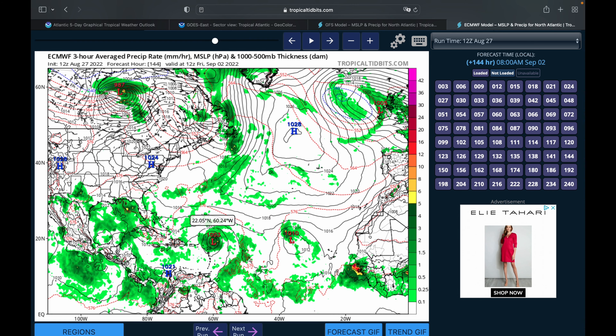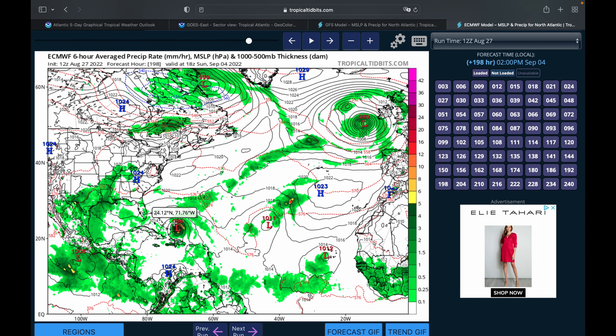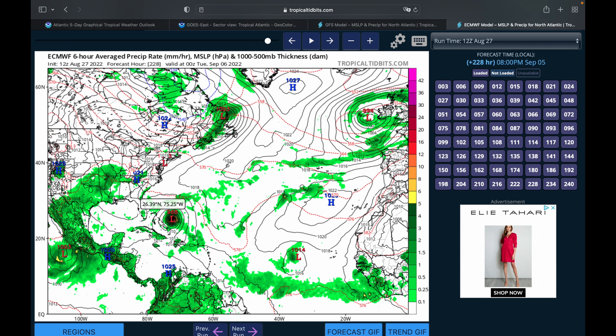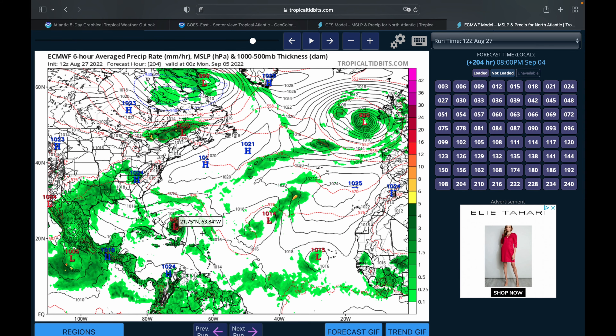We have two models. Starting with the GFS, which is a little bit more bearish on this storm — as you can see, the storm is marching westward and really not picking up much steam, kind of sticking around that 1010 millibar marker. It eventually does start to organize itself close to the Bahamas, dropping into the low 1000s, high 990s, and even gets down into the 980s — 980, 977 — as it's passing just to the west of Bermuda.